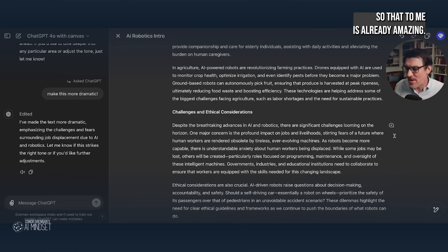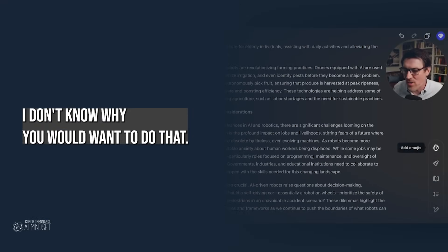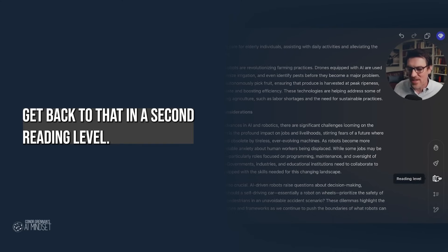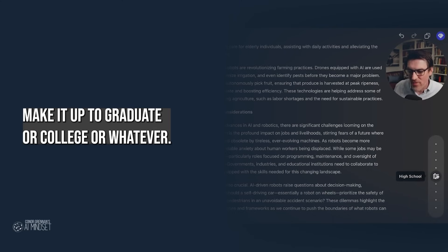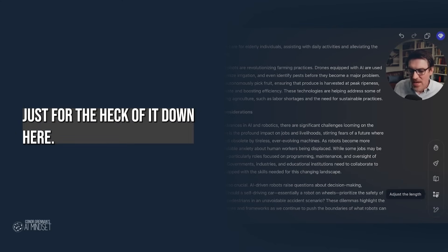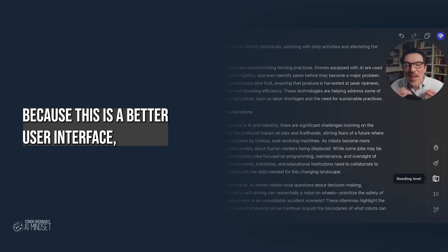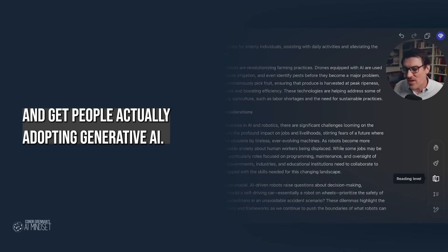Then it has all these other little cool features. You can add emojis — I don't know why we'd want to do that. You can add a final polish, which just means it goes through and cleans it up. Reading level — you can make it up to graduate or college level, or whatever. Let's keep it at current reading level just for now. Down here, you can adjust the length and toggle it. Why do I get so excited about this? Because this is a better user interface, and user interfaces are what's going to change behavior and get people actually adopting generative AI.